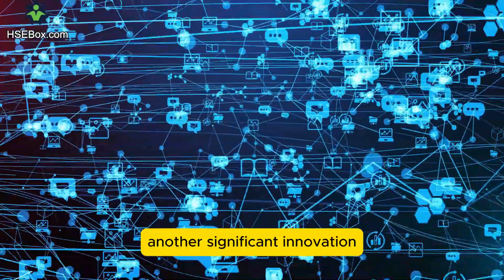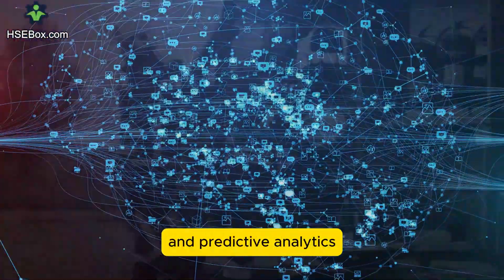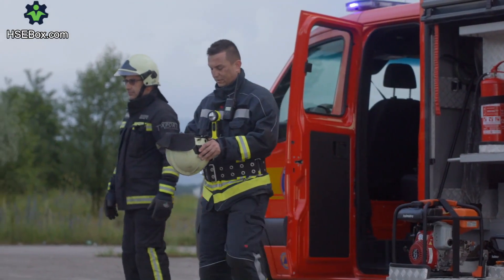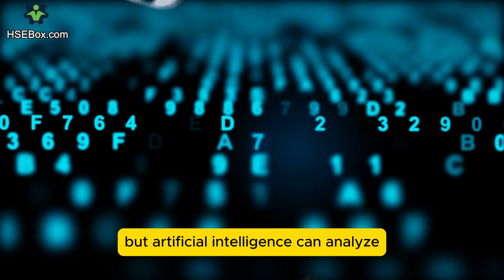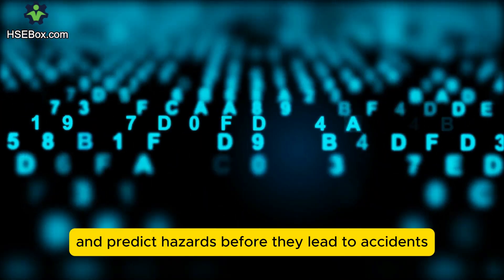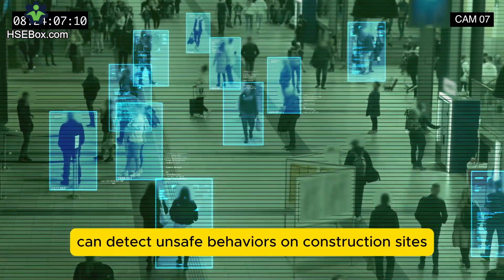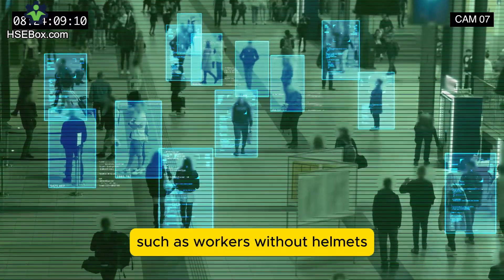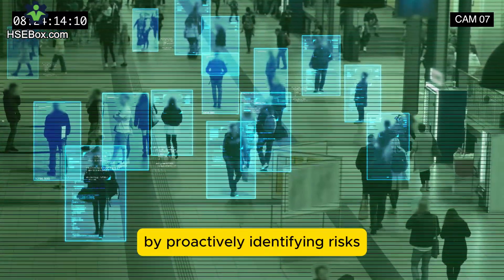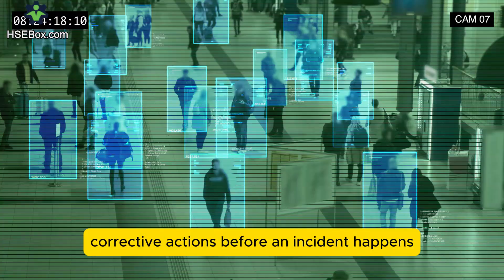Another significant innovation is the use of artificial intelligence and predictive analytics. AI can analyze vast amounts of data and predict hazards before they lead to accidents. For example, AI-powered cameras can detect unsafe behaviors on construction sites, such as workers without helmets, and instantly notify supervisors. By proactively identifying risks, workplaces can take corrective actions before an incident happens.